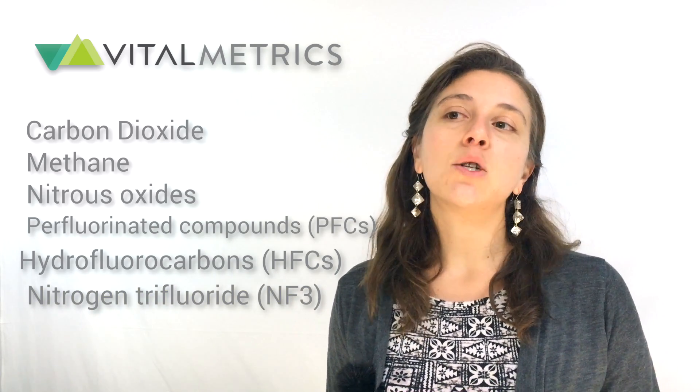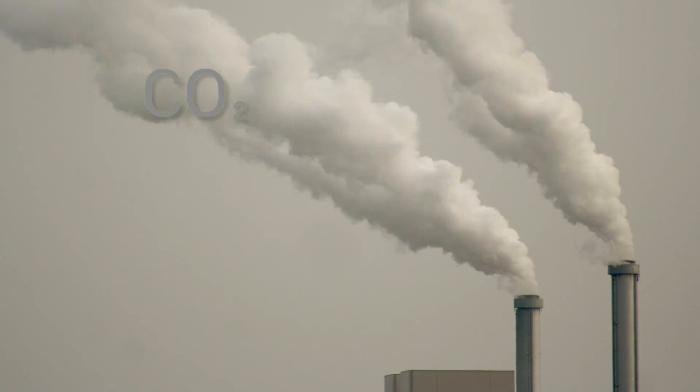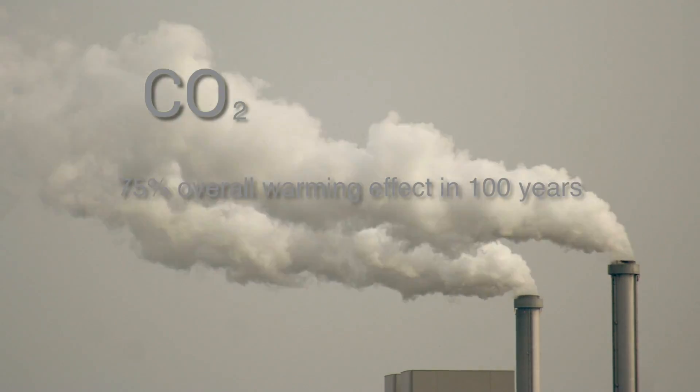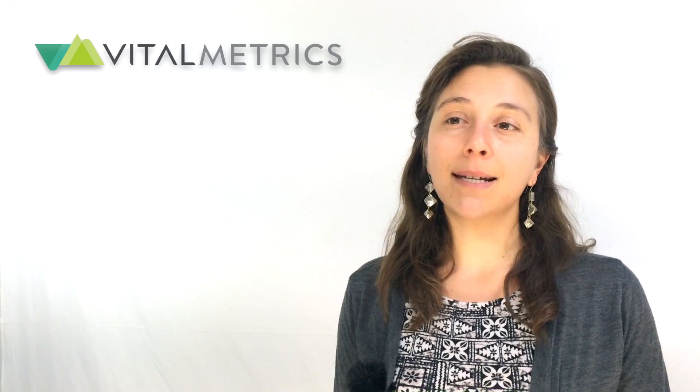All of these gases contribute at different magnitudes to warming the globe. Carbon dioxide is the main greenhouse gas, contributing about 75% of the overall warming effect when measured on a 100-year time frame. Since carbon dioxide is the most prominent greenhouse gas, all other greenhouse gases are scaled to the impact of carbon dioxide. This is called carbon dioxide equivalency. The process facilitates reporting because it converts the impacts of all greenhouse gases into one metric, allowing for easy impact comparisons between companies and sectors.